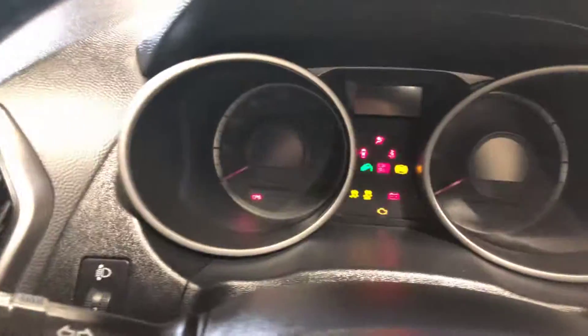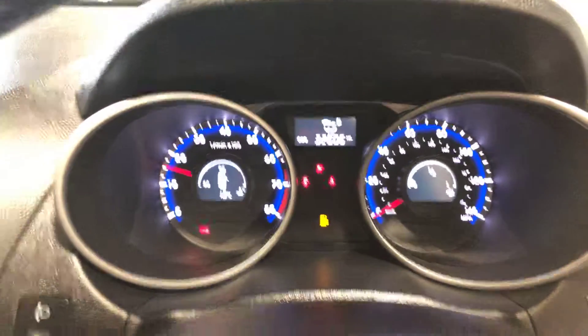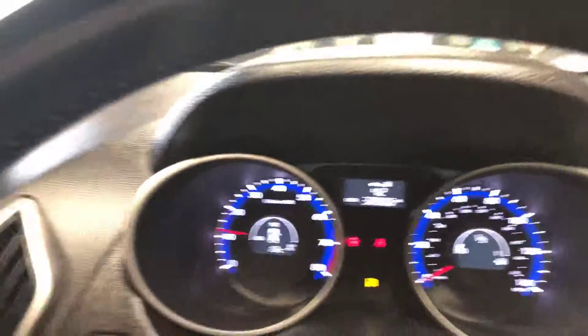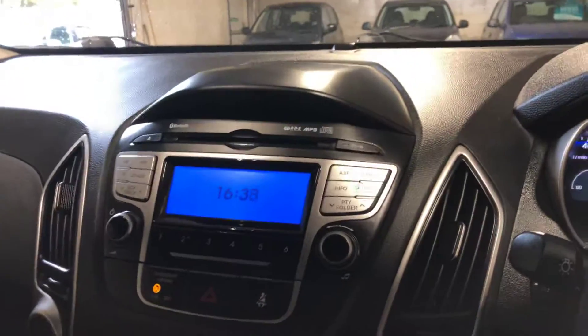Heated seats as well, which is 32,606 miles. You've also got heated seats, the parktronic front, rear, audio, parking distance control.